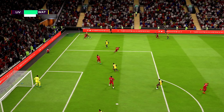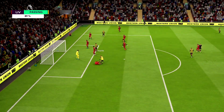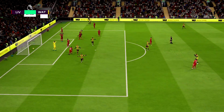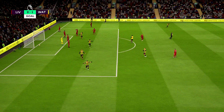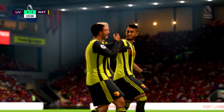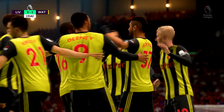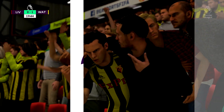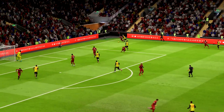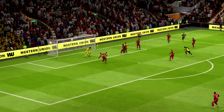And that is the first goal, and it could be the one that actually shapes the destiny of the day. That is a wonderful goal, Alan. The defenders seem to lose the concentration almost. They saw it coming from a long way out.